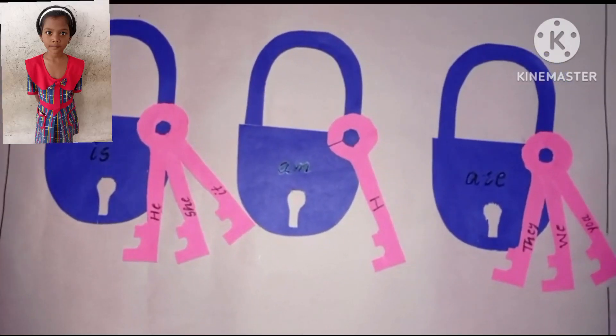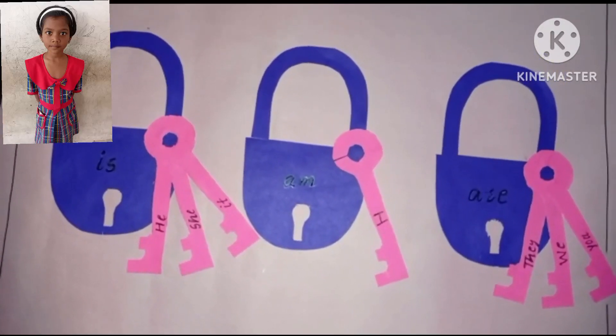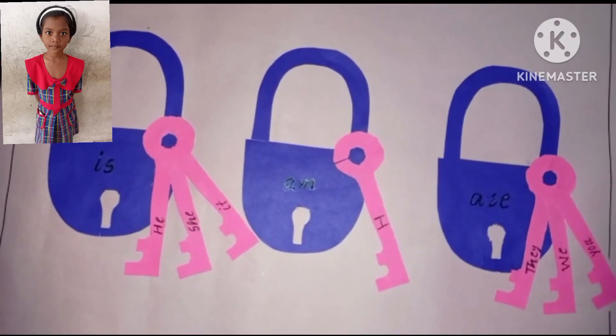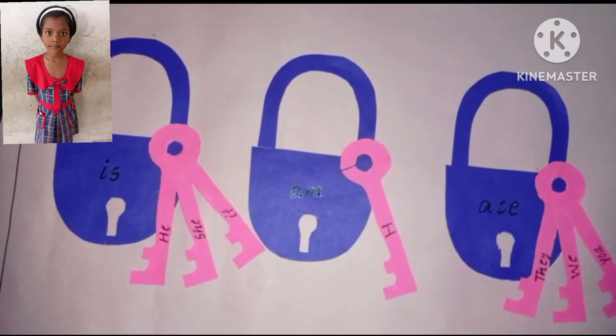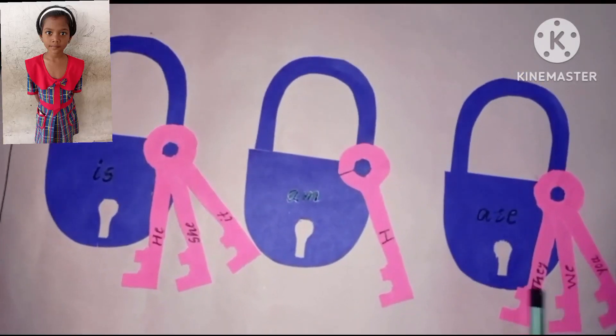she and it. Are is used with the pronouns that refer to more than one person, animal, place or thing such as we, you and they.